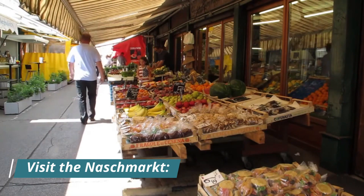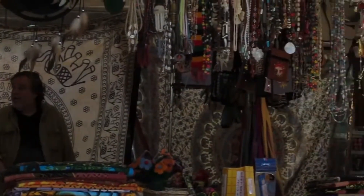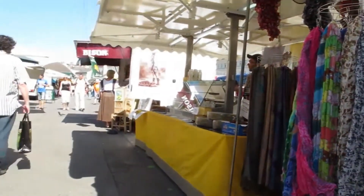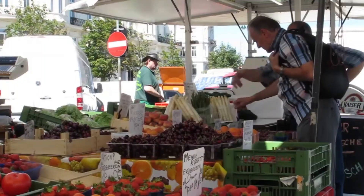Visit the Naschmarkt. The Naschmarkt is Vienna's largest outdoor market. It has over 120 stalls selling fresh produce, spices, cheeses, meats, and pastries. It is also a great place to try some local dishes, such as schnitzel, goulash, and sausages.